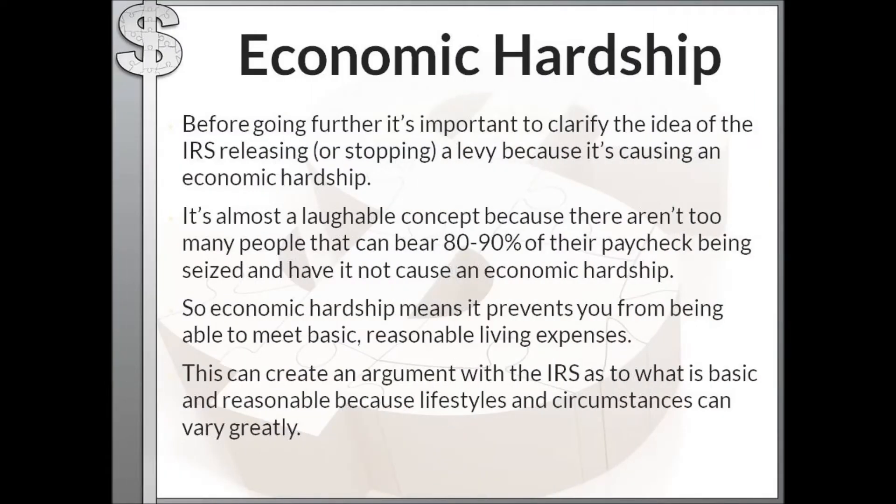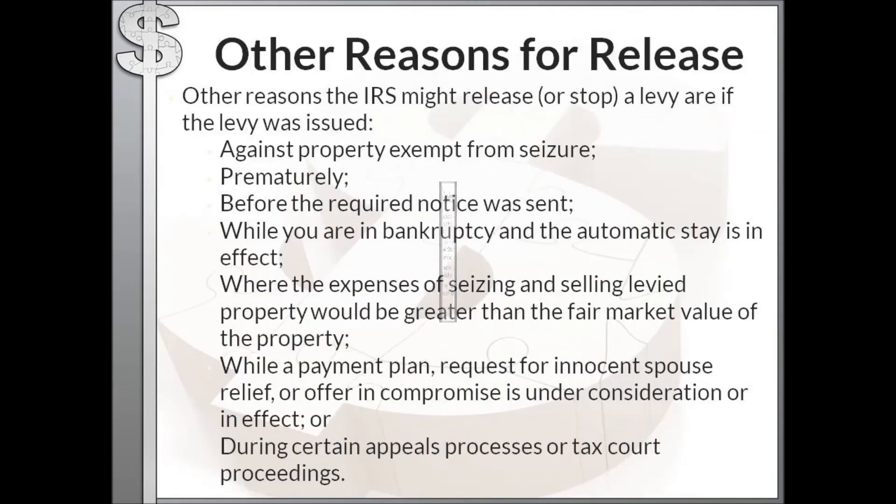Regarding economic hardship — this is almost a laughable concept because there are few people who can bear 80 to 90 percent of their paycheck being seized without hardship. Economic hardship really means it prevents you from meeting basic, reasonable living expenses. This can create an argument with the IRS as to what is 'basic and reasonable' because lifestyles and circumstances can vary greatly.